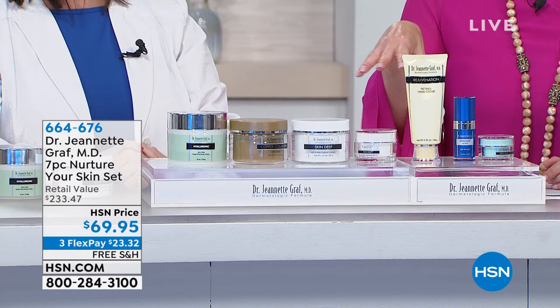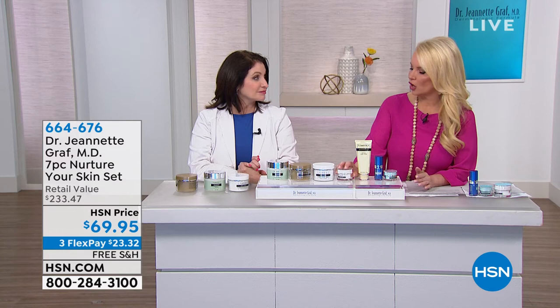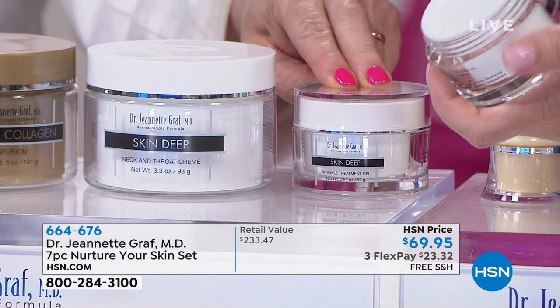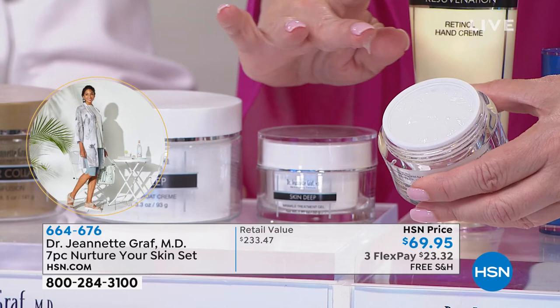We've extended this past the clock because people are going wild over this. These are not only full sizes — in some cases they're super sizes. Let's start with Skin Deep gel for the face, which contains incredible peptides — warriors and gorillas in anti-aging — and is going to fight the look of medium and deep looking lines and wrinkles. You can see how easily that goes on the skin. Beautiful gel formulation — if you have significant lines and wrinkles, not just fine lines, you need this.